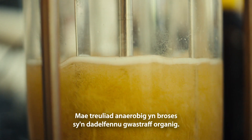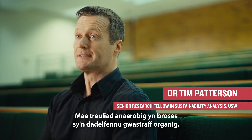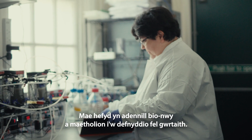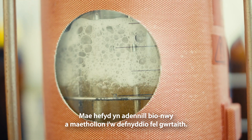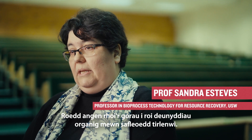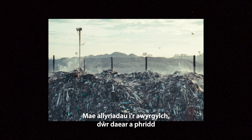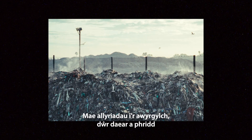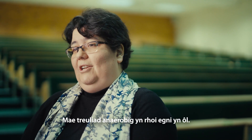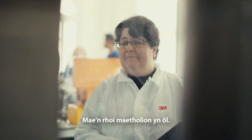Anaerobic digestion is a process that degrades organic waste and also allows the recovery of biogas and the recovery of nutrients which can be used as a fertilizer. There was a need to move away from landfill treatment of these organic materials. Landfills have a number of challenges — there are emissions both to the atmosphere and to groundwaters and soils. Instead of utilizing energy, anaerobic digestion provides energy back and it provides the nutrients back.